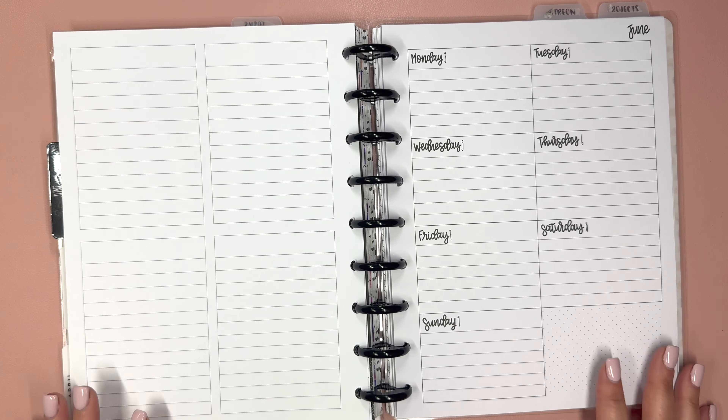In my Patreon section, I use these pages for all my to-dos, things to mail, Zooms to schedule, all of that. But now we're just going to try to use it this way and see how it goes. These are also available in dated — I'm not sure if the undated are available, but I know the dated are. Code Elise10 will give you a discount on those. This is the planner I use for everything Plan with Elyse related, so it doesn't have anything personal or home to-dos — it's just all Plan with Elyse.